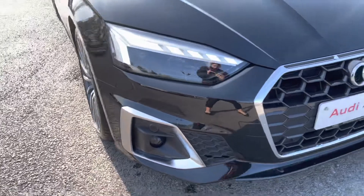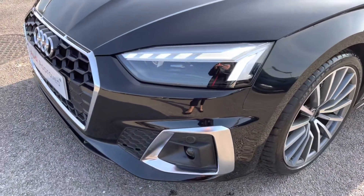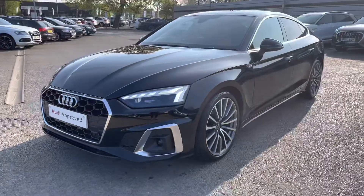This vehicle does come with the matrix LED headlights as well as LED rear lights, which really brighten up those road conditions for the driver, and as we move away we can see how stunning it looks in this gorgeous black.